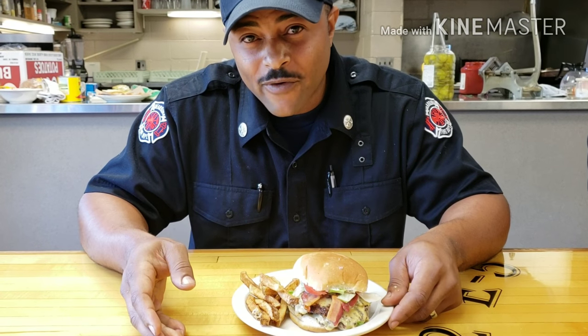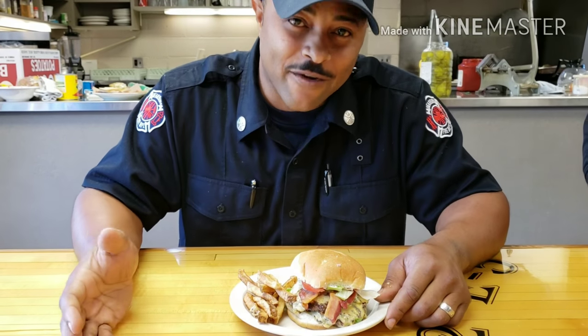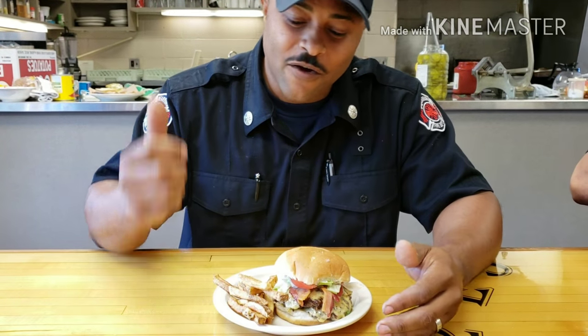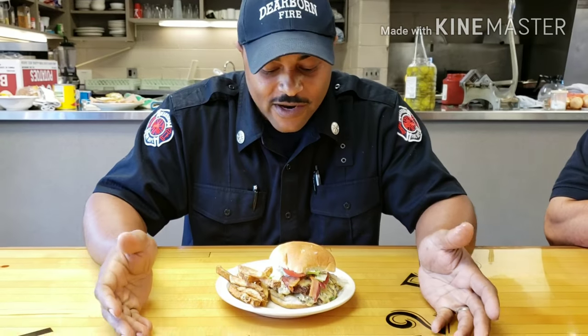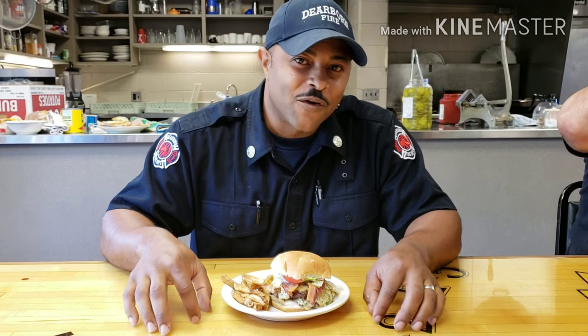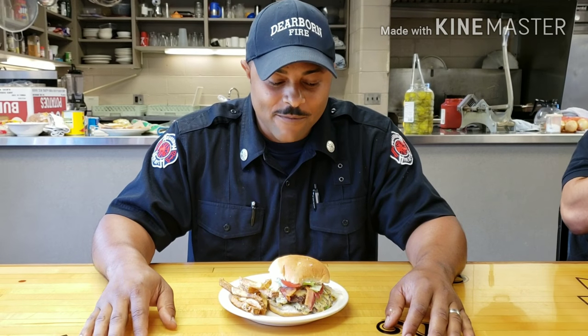We also had homemade fries — most fire departments want things homemade, so we're not buying a bag of fries and dropping them in a deep fryer. We actually have a french fry cutter, cut up the fries, and maybe double fry them. All the toppings — lettuce, onions, tomatoes — are fresh. I do have bacon on mine. Not everyone's the same, so some guys want different things on the hamburger.